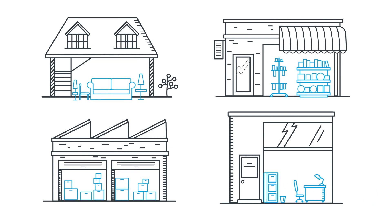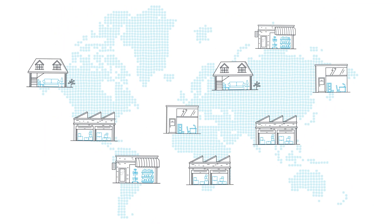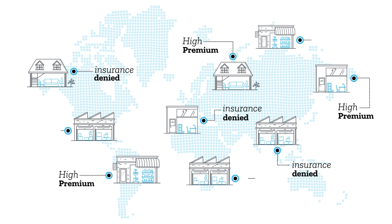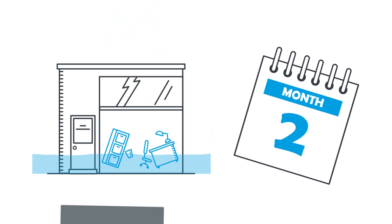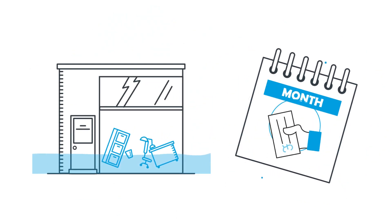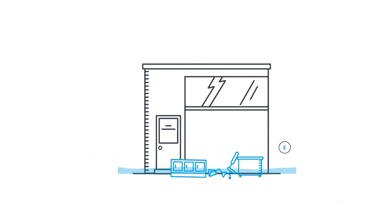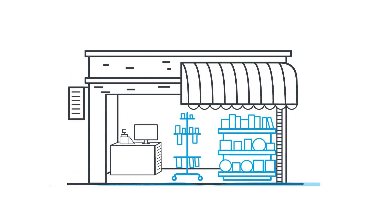Getting flood insurance isn't easy, with homeowners and businesses around the world either being denied insurance or facing high premiums and large excesses. When flooding does occur, it can take many months for claims to be settled. That's because most policies available today are based on the cost of damages caused by flood.